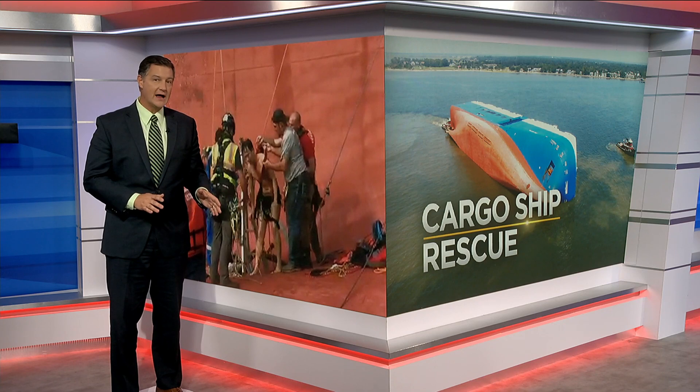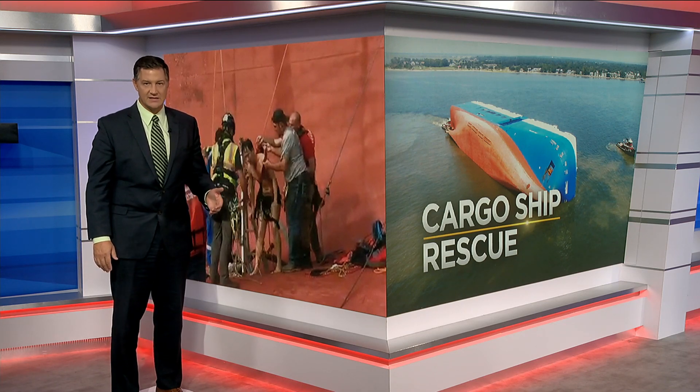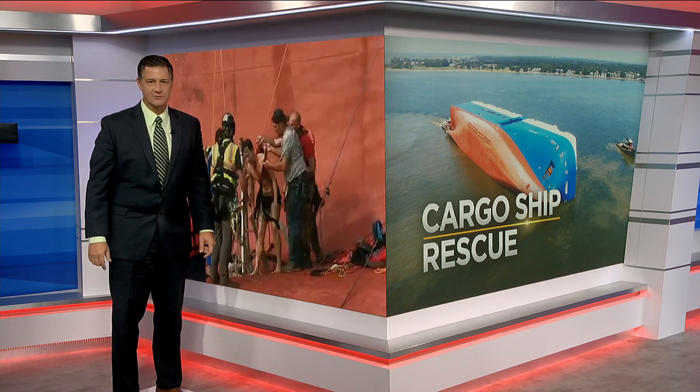The fourth and final Golden Ray crew member was located in the control room at the back end of the vessel, pulled out nearly 40 hours after the ship first capsized.